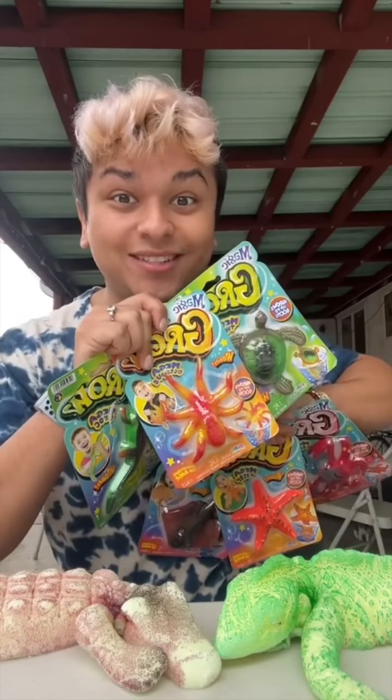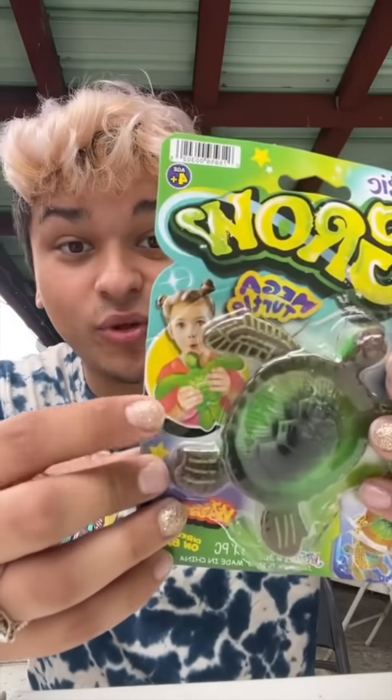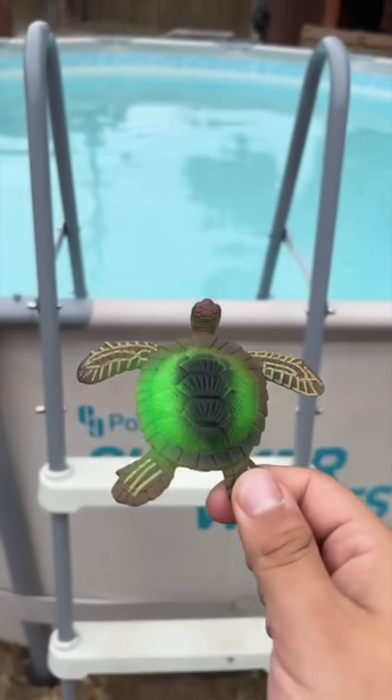And guess what came in the mail? I got more water creatures! I got a crab — look how big it grows! I also got an octopus, a turtle, a praying mantis, a crocodile, and a starfish. It's kind of hard to decide which one to do next. This one says it grows up to 600%, and this is how it looks fully grown. Let's get this thing open. First off, this is so cute! There's the front and the back. It kinda smells fishy. Do you think the turtle's gonna grow as big as them? Only one way to find out. I hope he's ready to go for a swim.